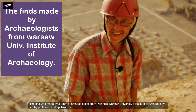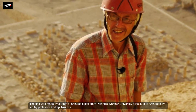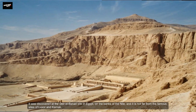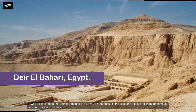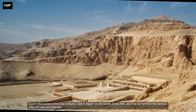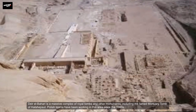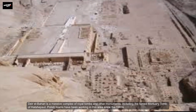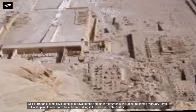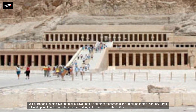The find was made by a team of archaeologists from Poland's Warsaw University's Institute of Archaeology, led by Professor Andreas Niewinski. It was discovered at the Deir el-Bahari site in Egypt, on the banks of the Nile, not far from the famous sites of Luxor and Karnak. Deir el-Bahari is a massive complex of royal tombs and other monuments, including the famed mortuary temple of Hatshepsut. Polish teams have been working in this area since the 1960s.